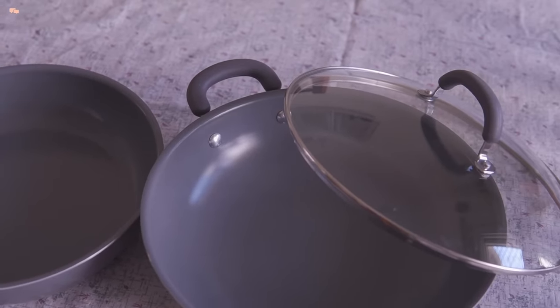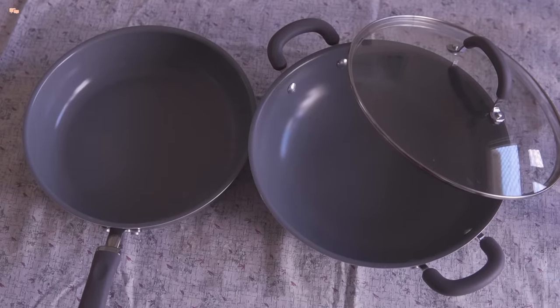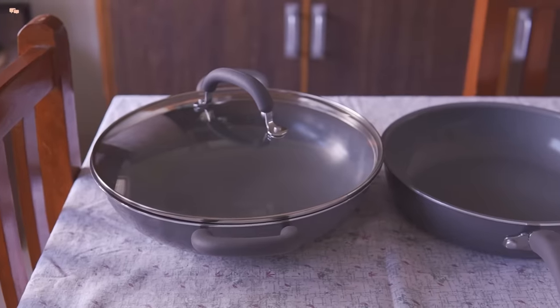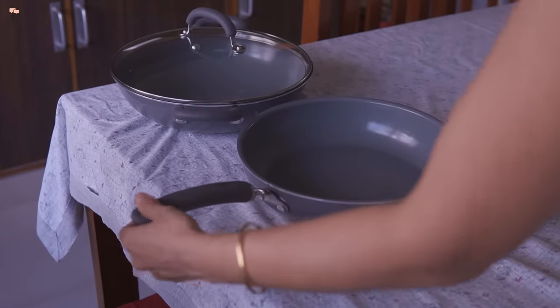Ceramic coating for cookwares makes a good alternative to traditional non-stick pans. If you are new to cooking, prefer less oil or even no oil cooking, or looking for easy to maintain cookware, then ceramic coating cookware is your best friend in the kitchen.